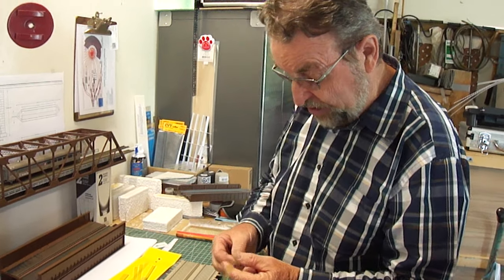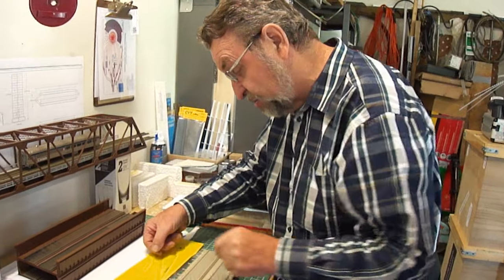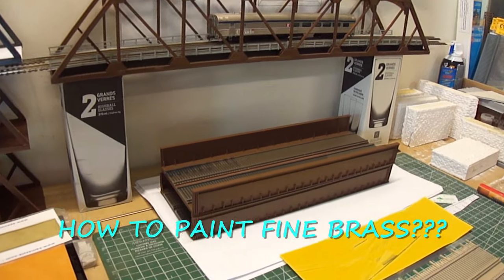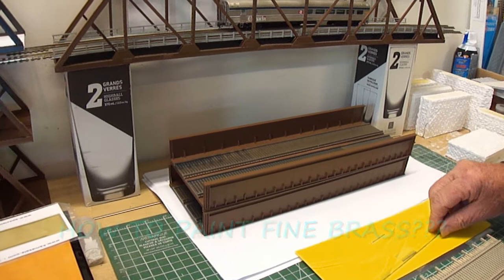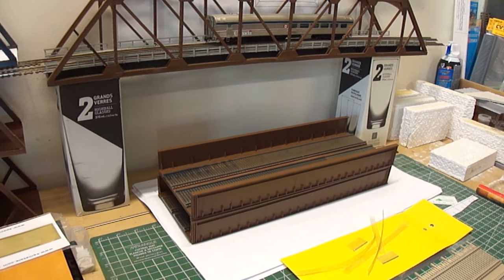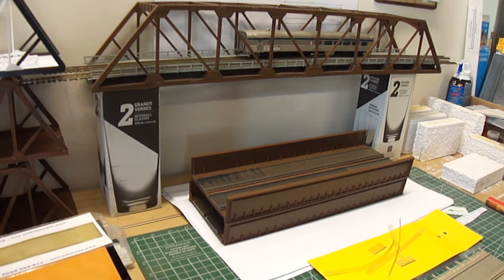How can we paint this brass screen without filling the empty spaces? I would suggest a fine spray. There's also Genix, which makes products that will blacken that. Do you want it to be black in color?